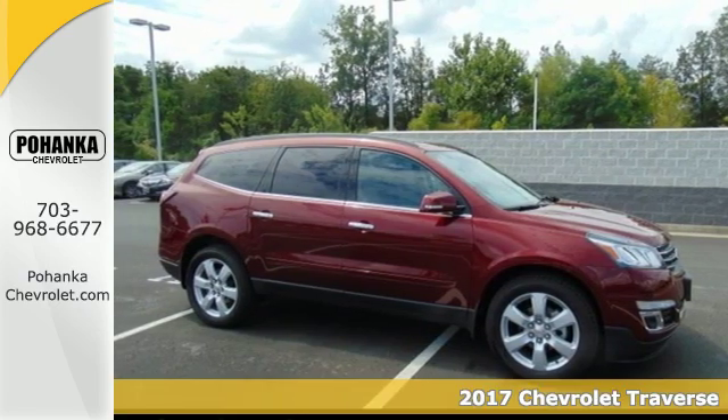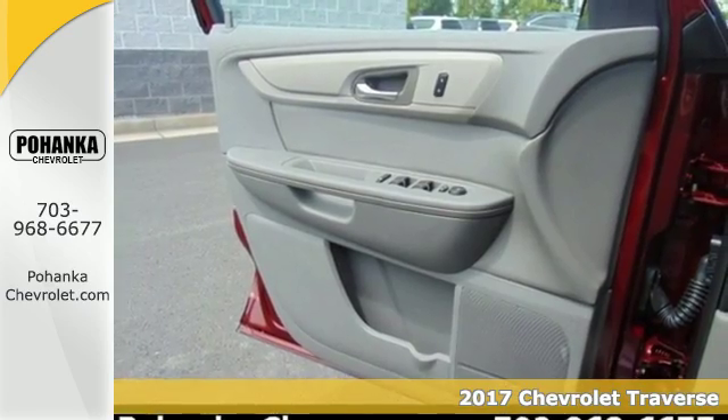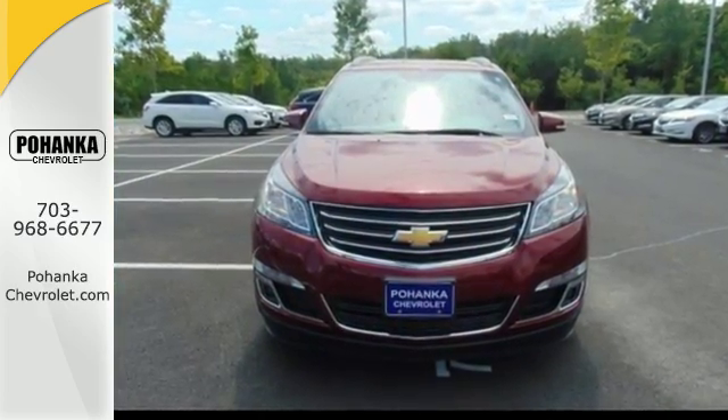It's a 2017 Chevrolet Traverse. Be on the go with everyone you know with this versatile SUV. A spacious and pleasant interior with an easy-to-access third row seat accommodates your passengers comfortably.